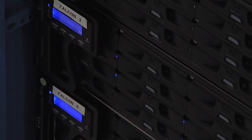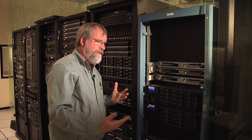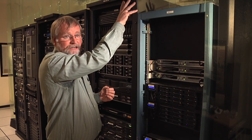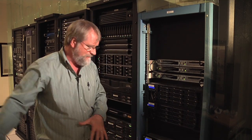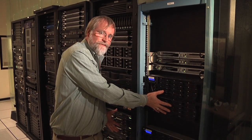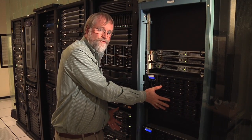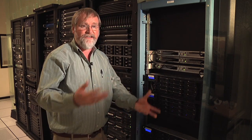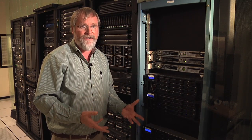All of our computers are now surrounded and sealed up so that all the hot air goes out and is ducted out the back. The cold air, which is where I'm standing, gets sucked into the front of these machines, cools the hardware down, and then the air is ejected outside. So rather than an air conditioning system trying to chill that air, we simply get rid of it.